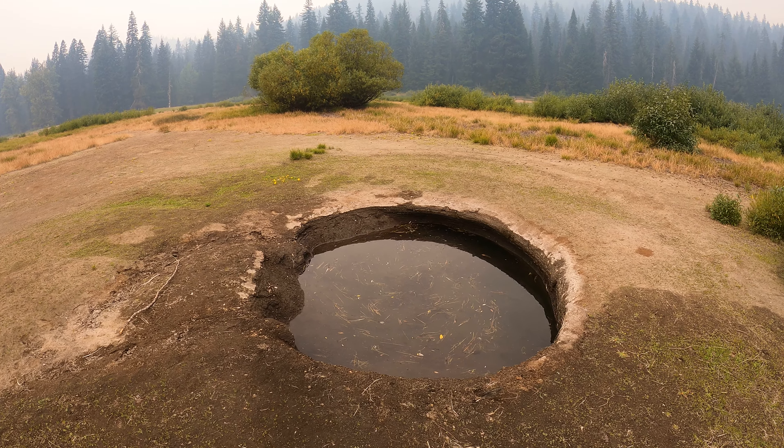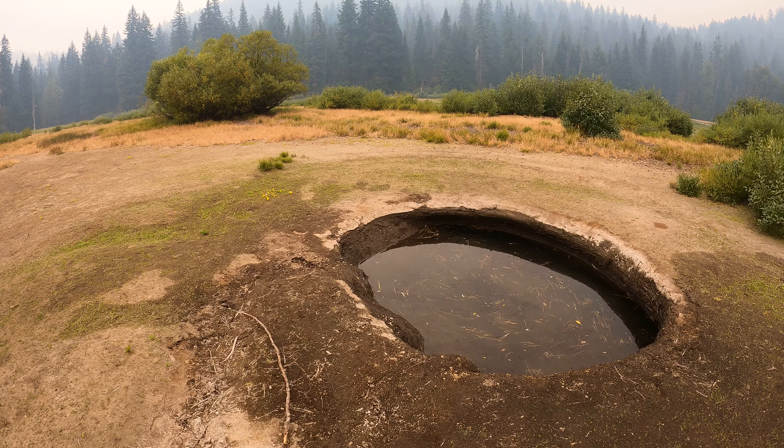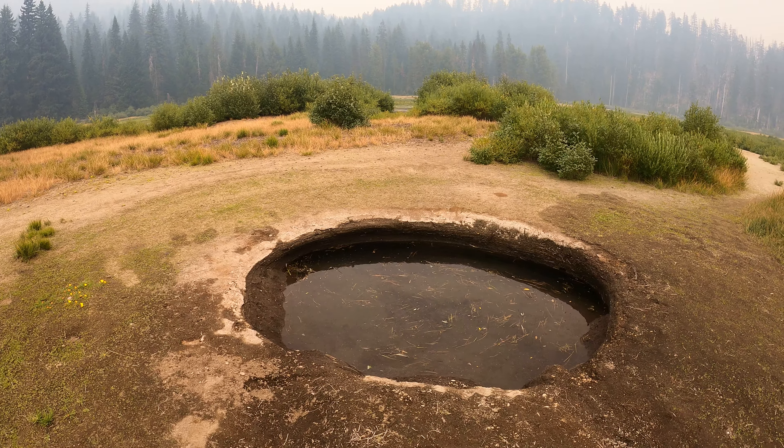Notice there's a little bit of water flow up here, but not that much. Most of the water is going somewhere else, a little bit lower, I think.